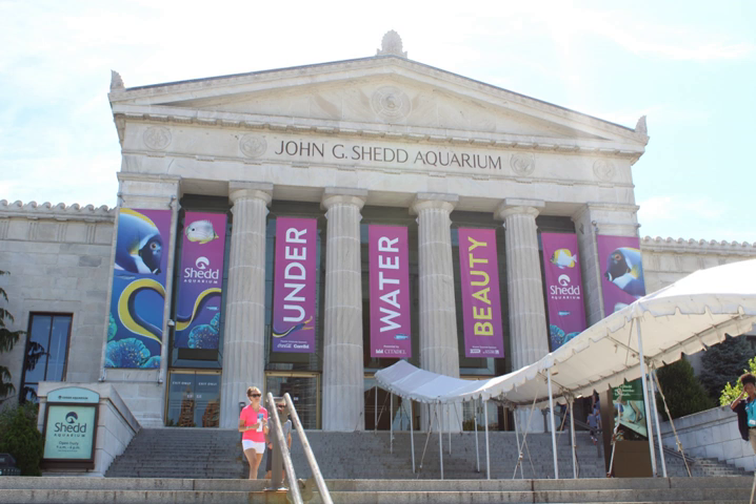Species on exhibit include Harold Meyer's Mantella, a giant Pacific octopus, Gymnarchus, blue iguana, starfish, seahorses, and alligator snapping turtle.